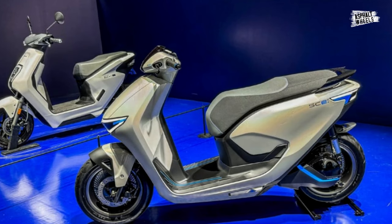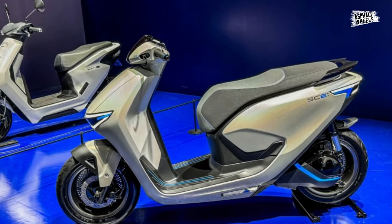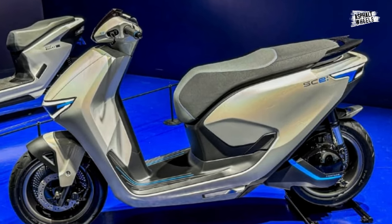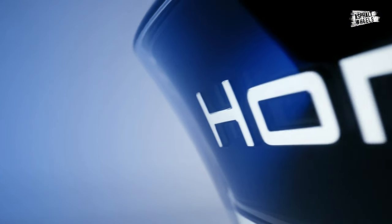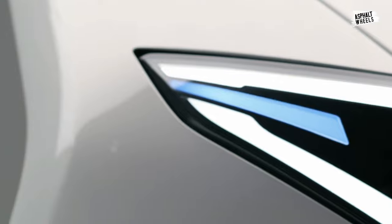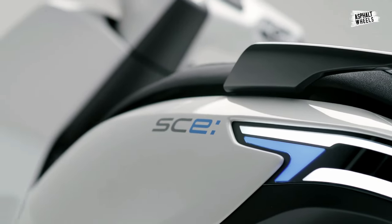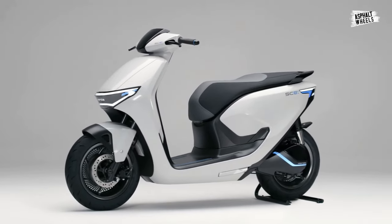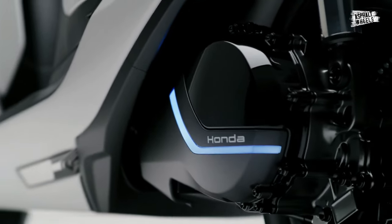The Japanese automaker formally unveiled the concept version of the Honda SCE electric motorcycle at the Honda Show Area of the Japan Mobility Show 2023, which is currently being held in Tokyo. This model, like the two UB and UGO that were previously introduced, will be in the high-end market. Compared to the previous two versions, the SCE is substantially larger in size.